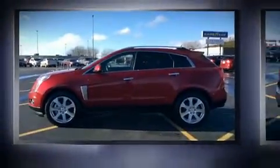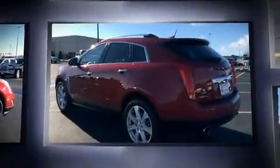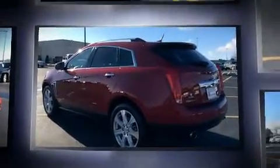You can expect a lot from the 2014 Cadillac SRX. A 3.6-liter V6 engine pairs with a sophisticated six-speed automatic transmission, providing a smooth and predictable driving experience.